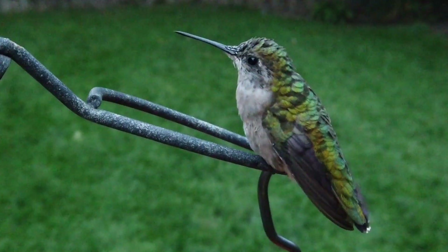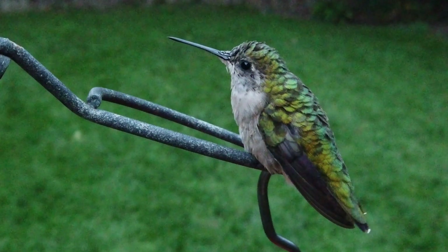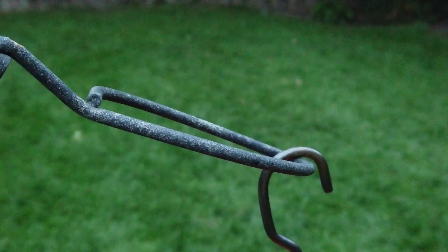It is funny to see them pooing while perching, flying, or feeding. Then they are ready to move on to a safe location to rest for the night.